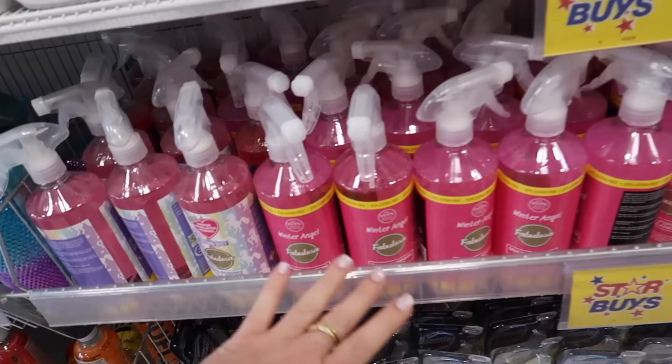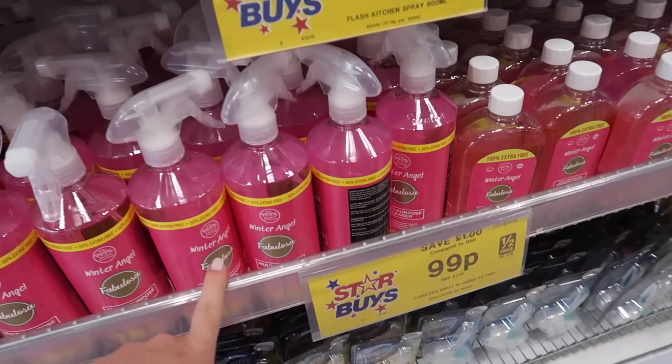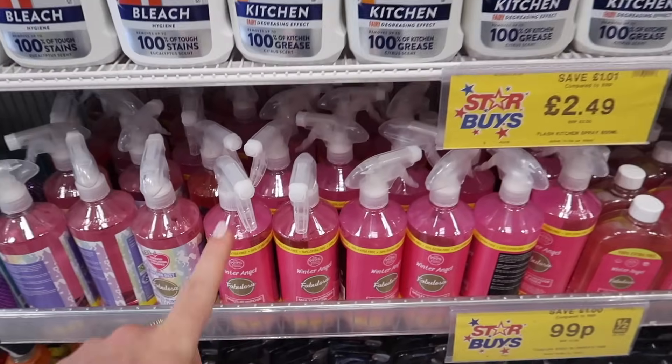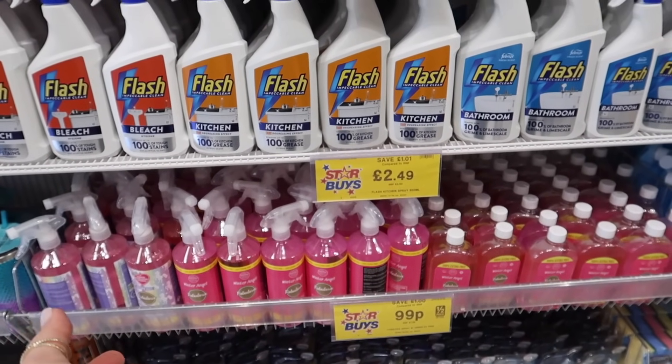We've got a blue and purple, and then a more rainbow one, and these are £4.99. I swear they've always got Fabulosa or Astonish on the Star Buy section, but these are £99 for either the dilute or the undiluted one. I've got a couple of cleaning products I want to get today, so we'll definitely be looking down the cleaning aisle later.